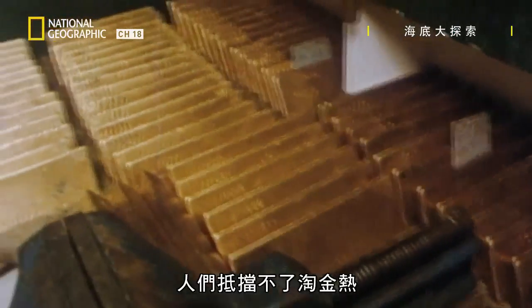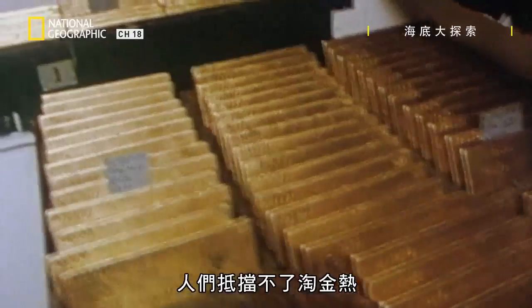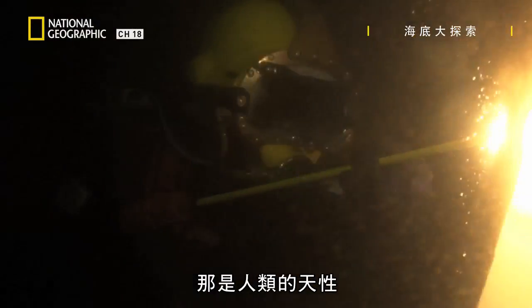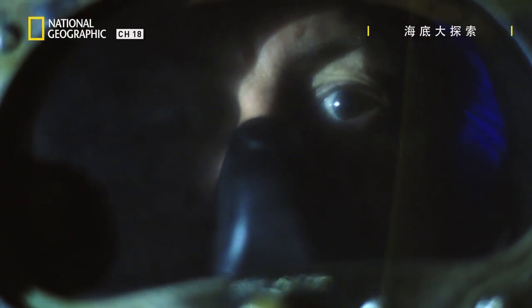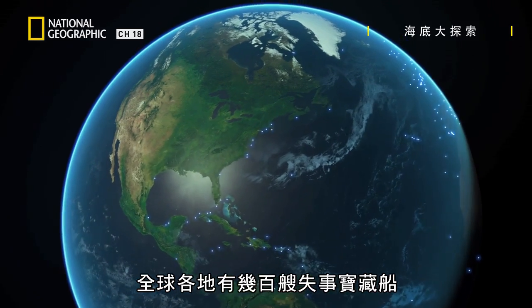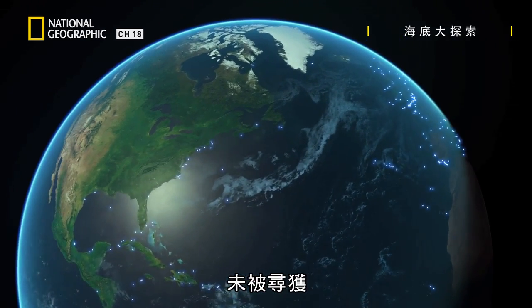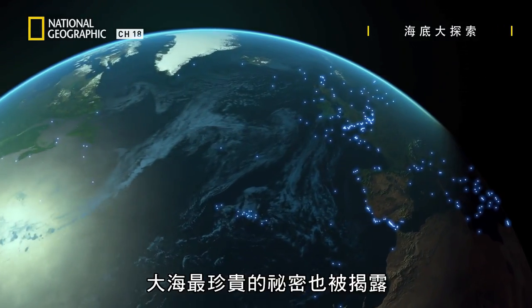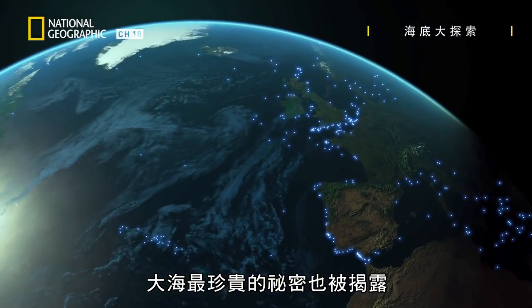I think people certainly catch gold fever. I think people love searching for things — it's deep in our psyche. Around the world, hundreds of treasure wrecks remain unexplored. As the waters of the oceans begin to drain away, they reveal their most valuable secrets.